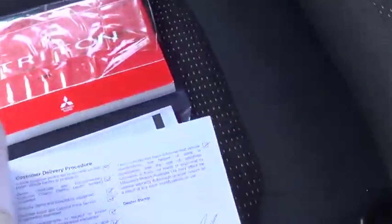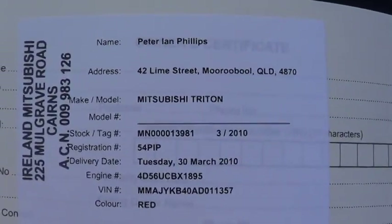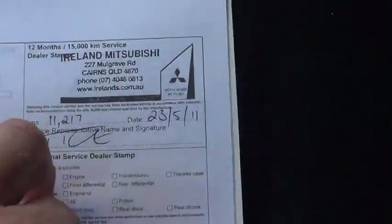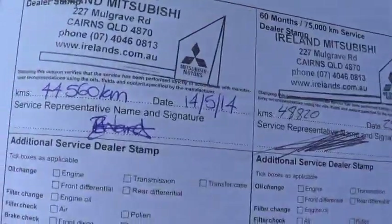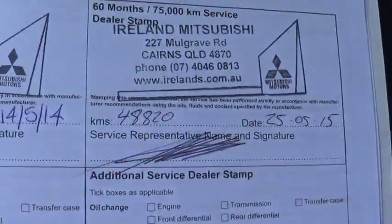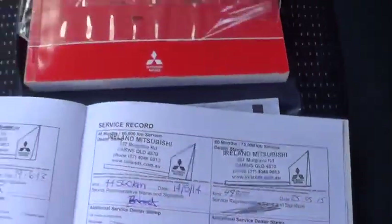Coming back to show you the service books. The car was put on the road and sold by the local Mitsubishi dealership here in Cairns. Every service that's ever been done on the car has been logged and stamped in here. Right through the age of the vehicle — the very first service was done at 11,000 k's, then 24,000 k's at 15,000 k intervals, coming through to 34,000. He's done it on the time rather than the kilometres given the light use of the vehicle, so 48,000 k's was the last service done, which now falls into the 58,000 k service listed in the windscreen.